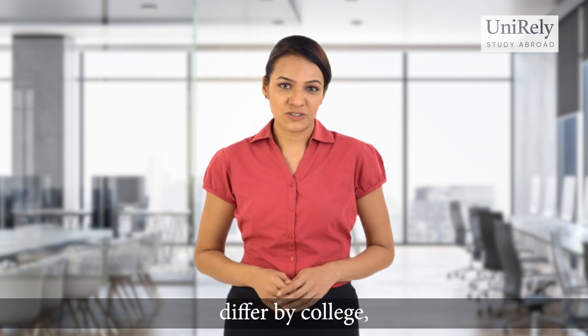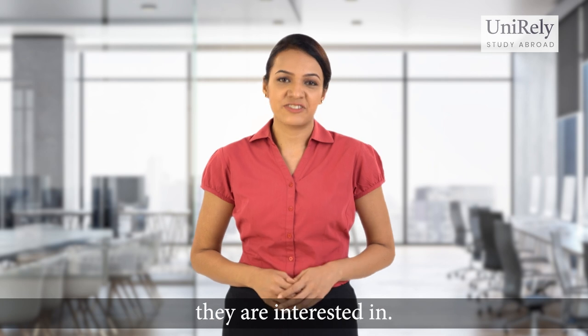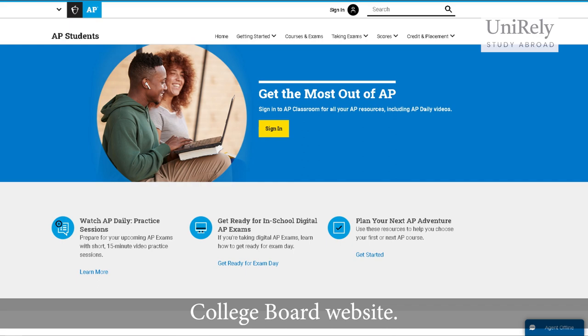Credit policies differ by college, so students should understand the policies of the respective colleges they are interested in. To register and learn more about APs, please visit the official College Board website.